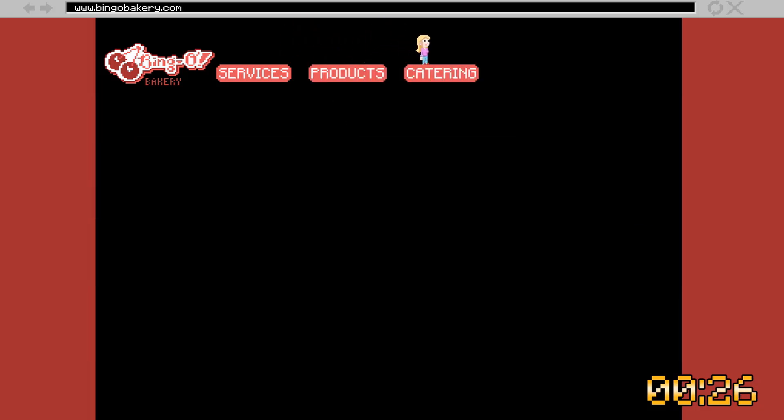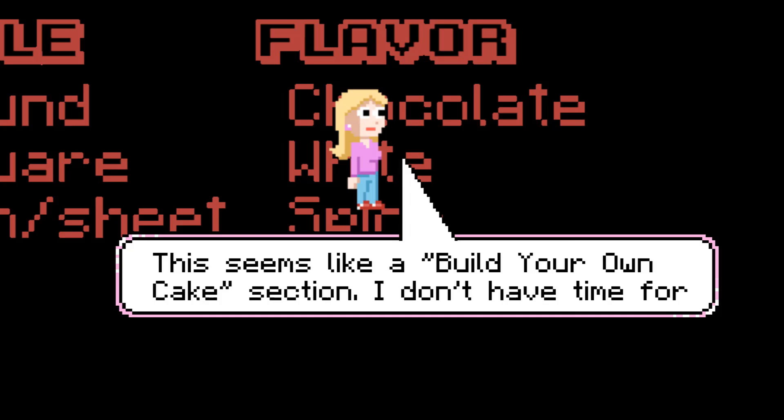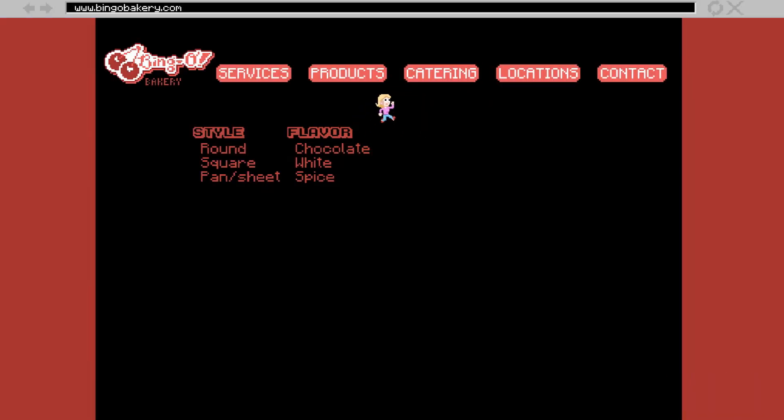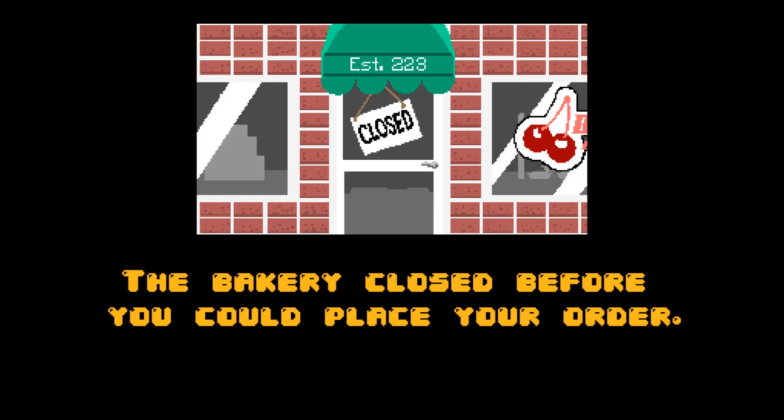I need a ready-made cake. A timer counts down. Catering. Locations. Contact. Style — list with three options. Hope climbs down the list. Square. Pan sheet. Flavor — list with three options. Chocolate. White. Spice. This seems like a build-your-own-cake section. I don't have time for that. I just want a pre-made cake. Frosting — list with three options. Time is up. The bakery is closed. Hope loses a life. She has two left. Image of a closed sign.